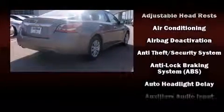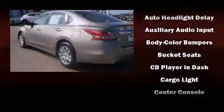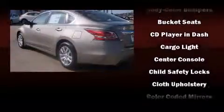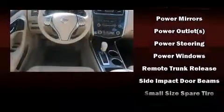Nissan ensures the safety and security of its passengers with equipment such as dual front impact airbags with occupant sensing airbag, head curtain airbags, traction control, brake assist, ignition disabling, and four-wheel disc brakes with ABS. With electronic stability control supplementing mechanical systems, you'll maintain precise command of the roadway.